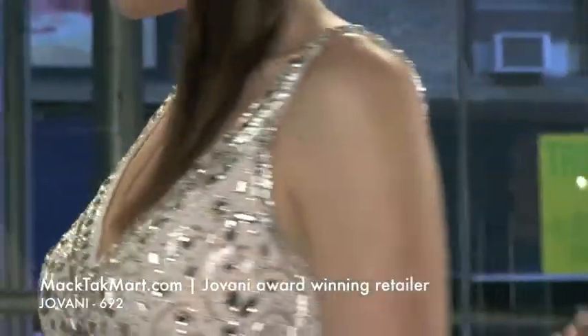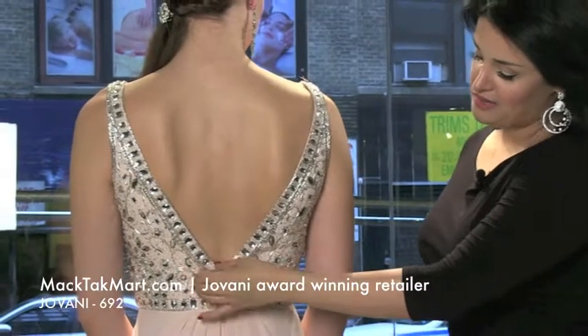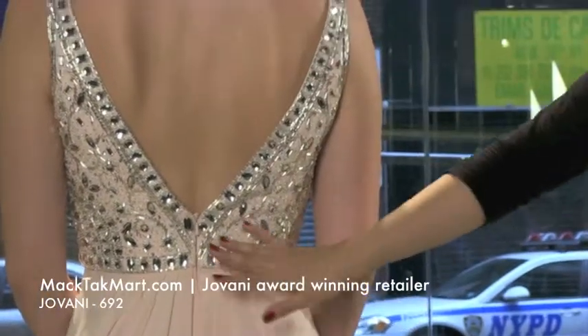Turn around and let's show the back of the dress. The back is very sexy, very beautiful, very dramatic. It's a V-cut, and right here you have the zipper. It's a very beautiful dress — this is a jewelry by itself.